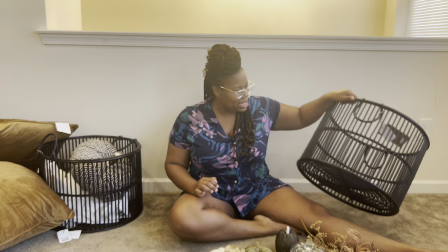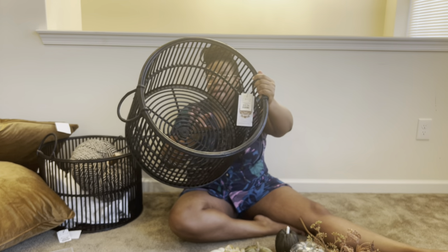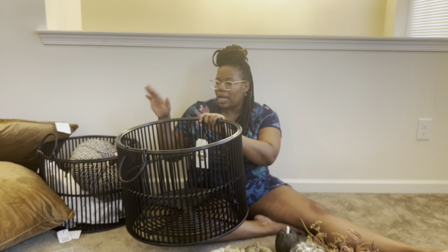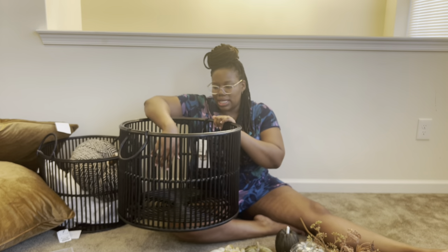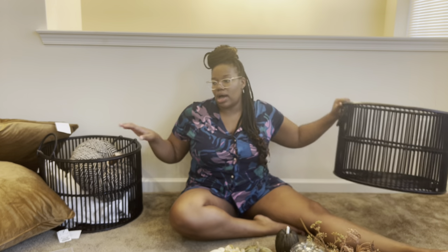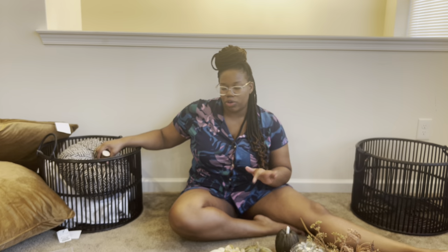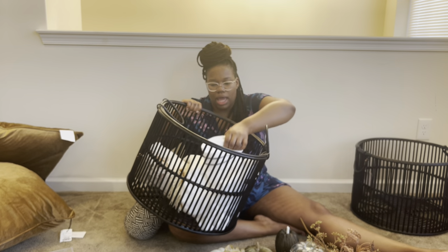I ended up getting these baskets from HomeGoods — they were kind of pricey at $49.99 but I thought they were cute. I want to put these behind the couch that I'm getting. In one I'll put the kids' toys, and in the other I'll probably put throw blankets. Here's the second one right here. I also got some really cute towels for the powder room to hang in there just for a decorative look.